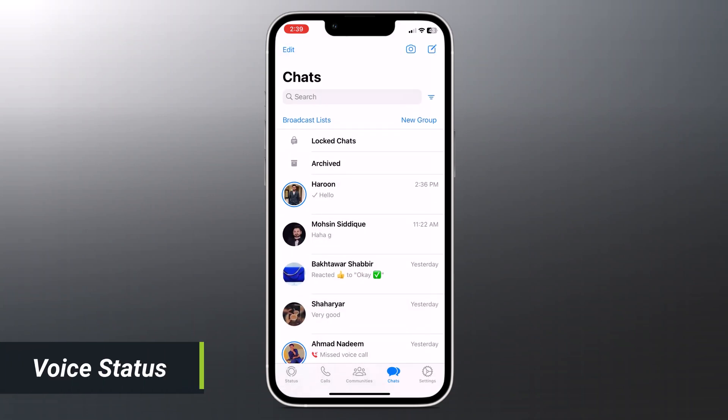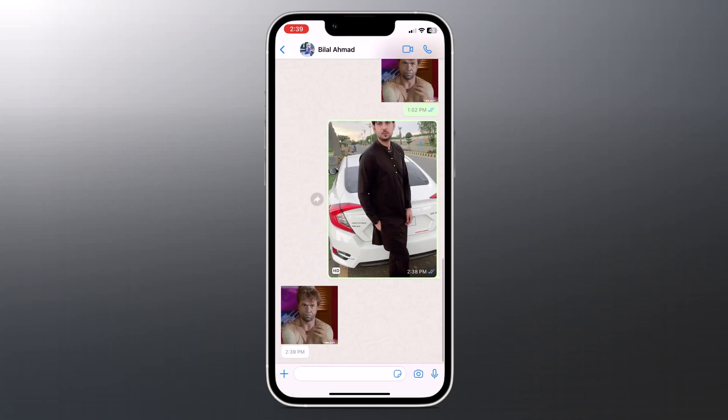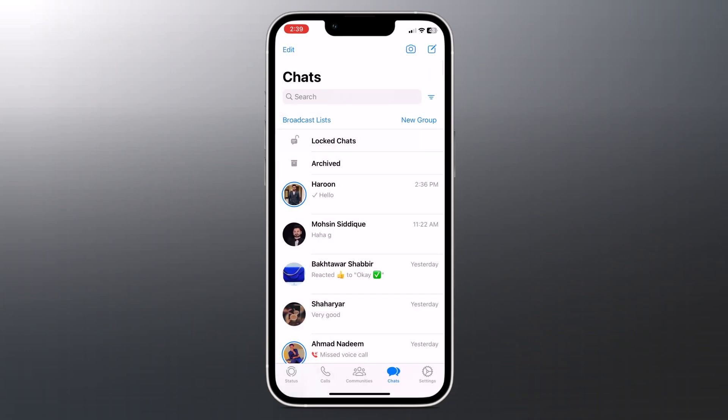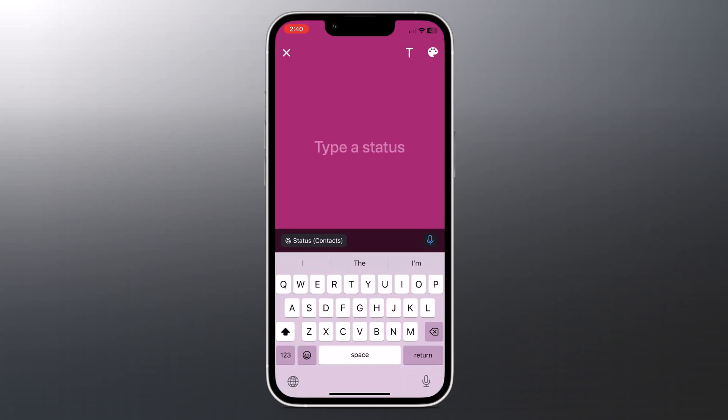Voice Status is a feature recently added to WhatsApp Status that allows you to send updates as voice notes on your WhatsApp status. Go to the Status tab on your WhatsApp and click on the pen icon. At the bottom right corner of the text status page you will see a microphone icon — simply hold the microphone icon to record the voice note you want to post.